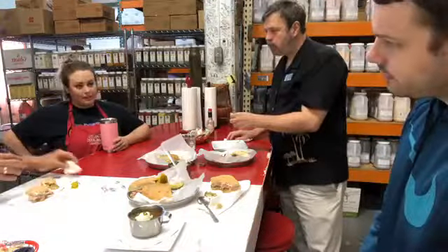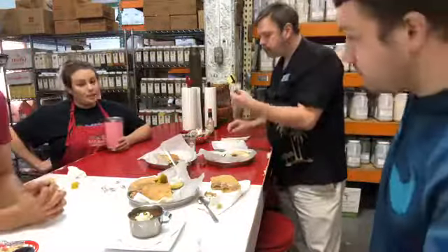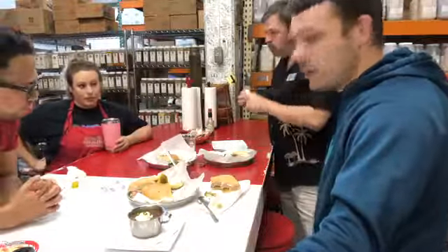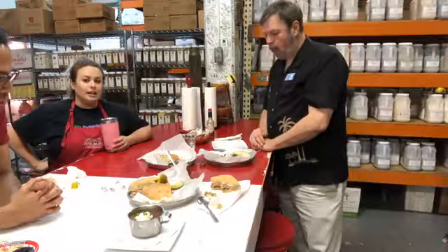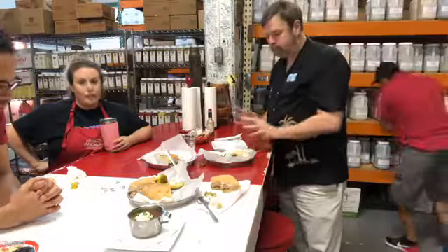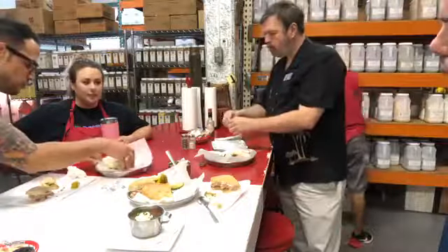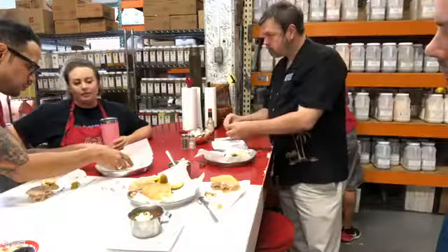We serve lunch only, 11 to 3 every day. Sunday we open a little earlier — 10 to 2. We have muffalatas available all day long — any point in time the doors are open and we have them, you've got it.